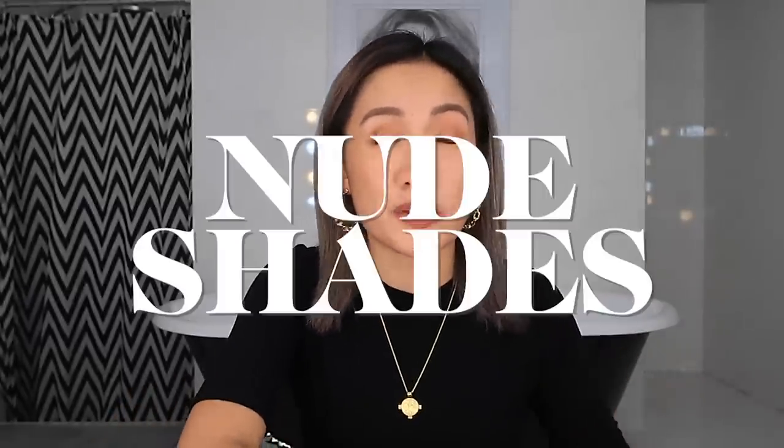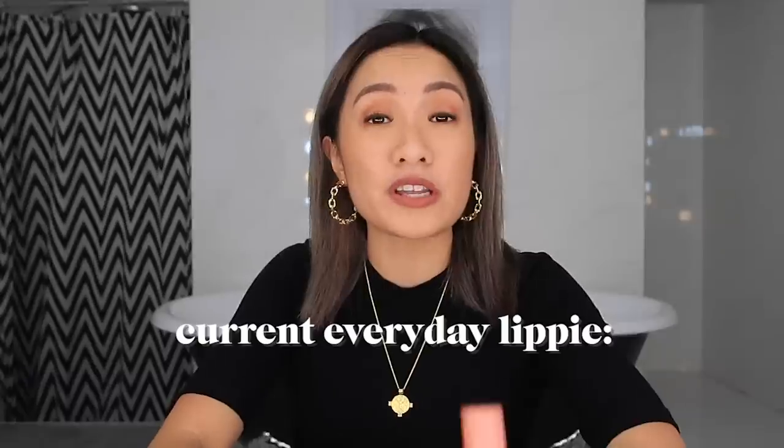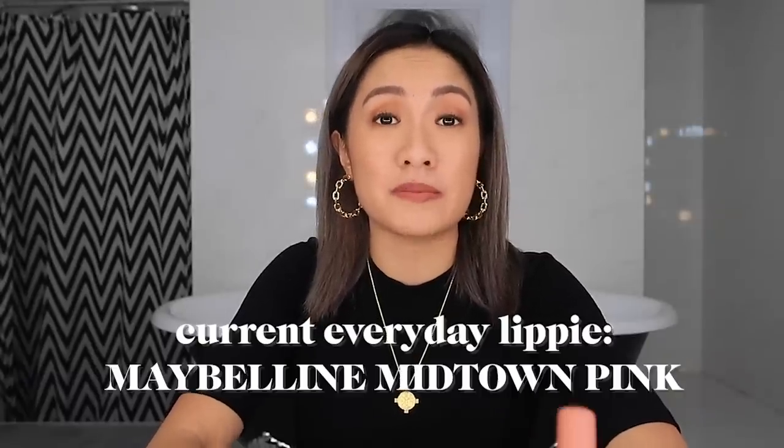I did categorize it. The first category I'll share is nude because I really love nude brown shades. Next will be gloss, after that will be nude again but leaning towards rosy pink shades, and then the last one will be red. So let's start with nude. My current everyday lipstick is actually the Maybelline Midtown Pink, and I've included it in my previous makeup for Morenas vlog, but this one is a contender — I love it.